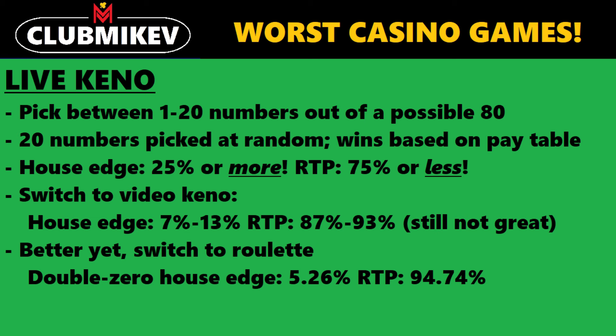You pick between 1 to 20 numbers out of a possible 80. Twenty numbers are picked at random, and wins are based on the corresponding pay table for the number of picks you chose and how much you've matched. The house edge is really high on this game — 25% or more, or a payback percentage of 75% or less. That 25% house edge is for just picking one number, and it goes down from there — all the way down to close to a 40% house edge for picking 15 or 20 numbers.